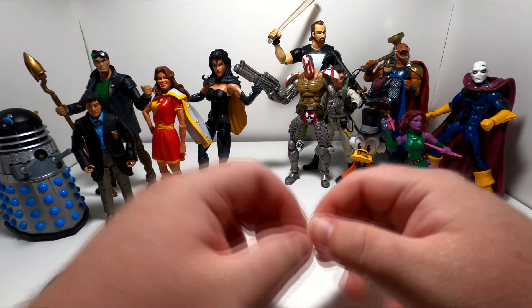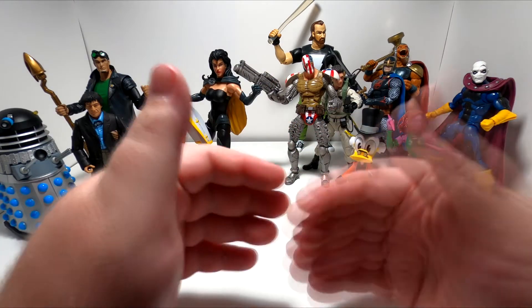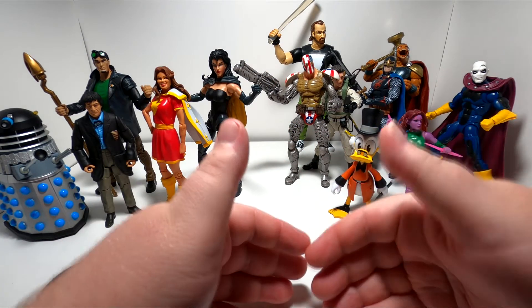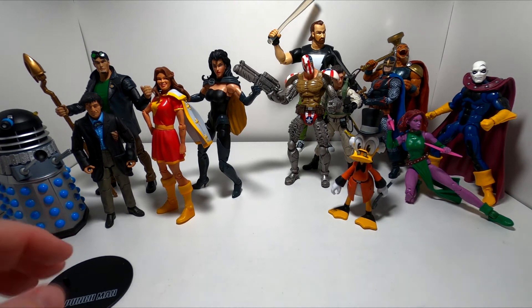After that, I kind of went a little crazy on eBay. I wound up buying a lot of figures — I went looking for characters I liked and whatever I could find for a decent price, generally under $20, I got.